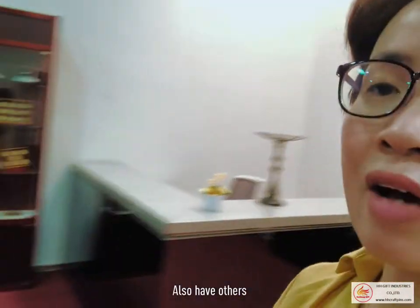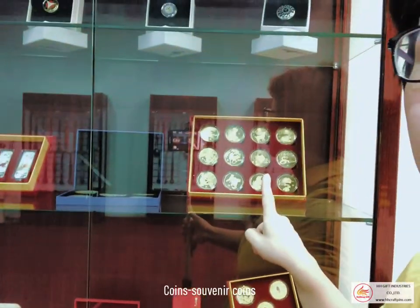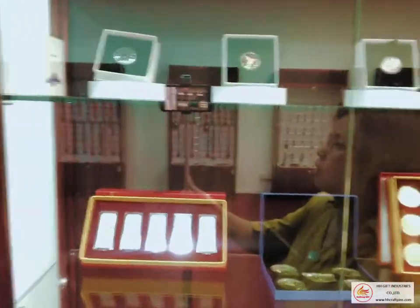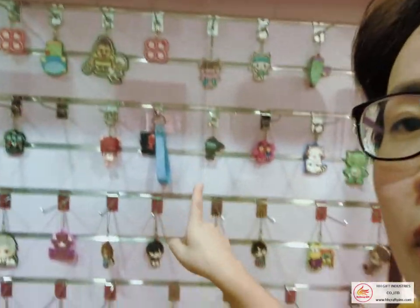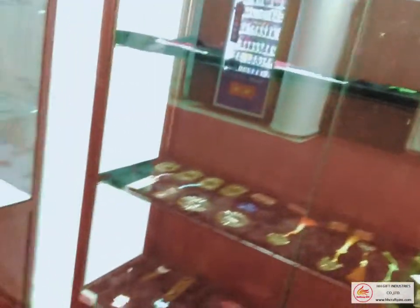We also have other series. Here, coins — civilian coins. Also car logos. And this is PVC keychain, key fobs. These are very popular in small gifts.